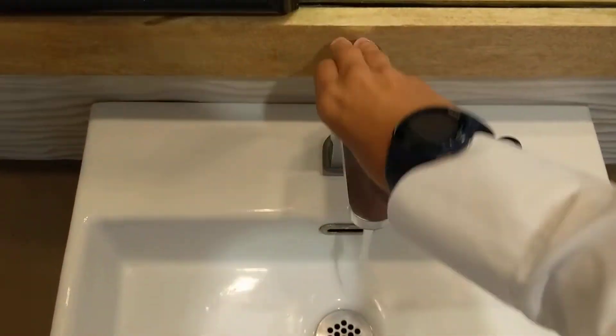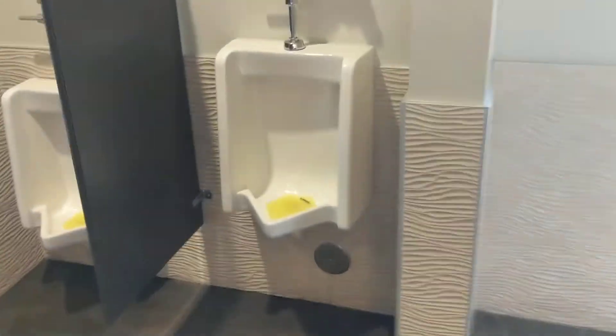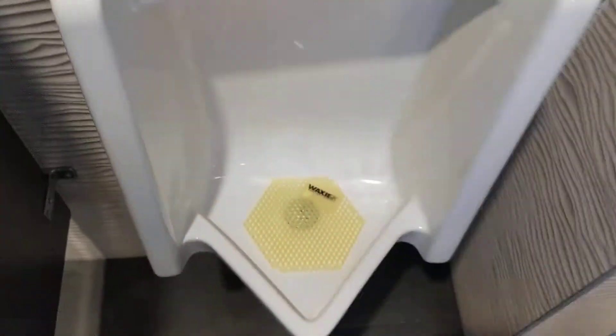Sink. Sink. Washbook. Another washbook. Sink.